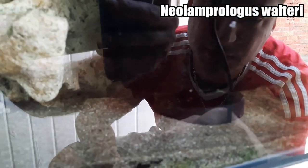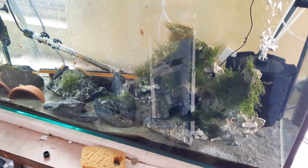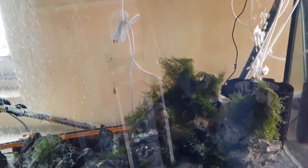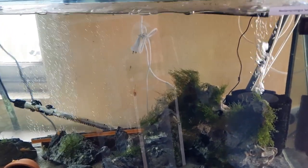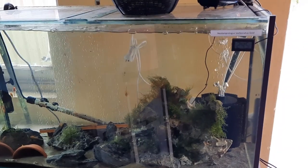Adam has just purchased some Neolamprologus walterii. That's the male — the female's at the back somewhere. But this tank has made a huge transition. Looks beautiful. His Albino bristlenose are actually gold — really nice. I love the Java moss on the Texas Holy Rock, it's going really nicely. And there's a pair of Neolamprologus sexfasciatus breeding in here. The glass was covered in algae but it's crystal clear now, thanks to all those bristlenose. Hopefully he gets those walterii to breed.